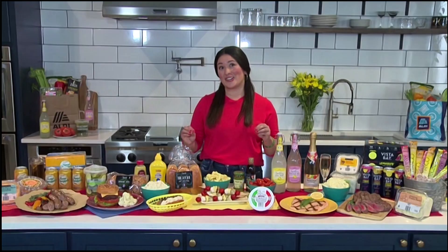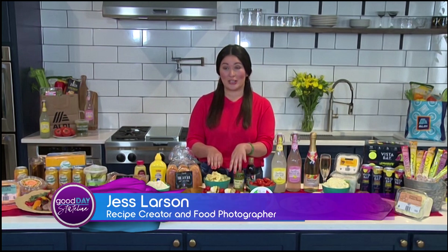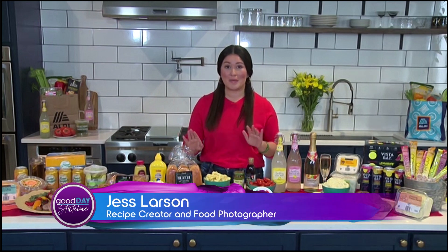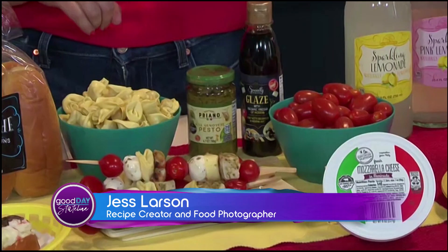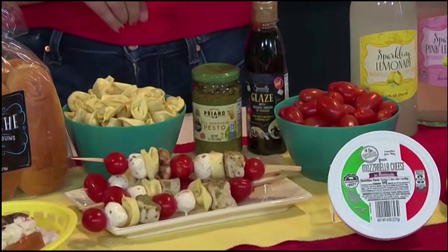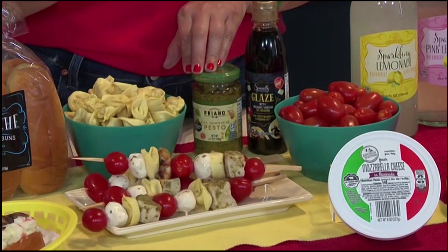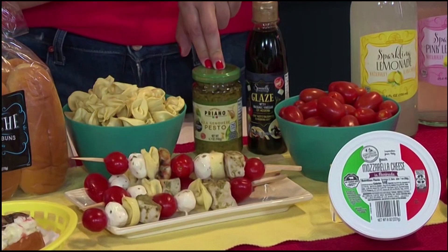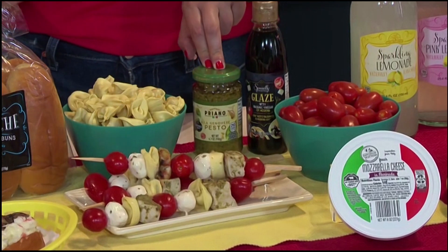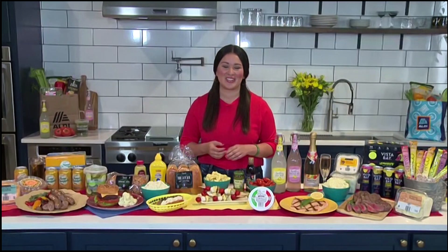A signature dish that I love right now are these grilled pesto chicken tortellini skewers. They're so easy to make, and they're seriously so fun too. They have cheesy tortellini, fresh mozzarella, juicy tomatoes, and what I do is I toss some Simply Nature Organic chicken breasts from Aldi through this Priano Genovese pesto sauce and just give it a quick hit on the grill. Seriously, so delicious. Everyone loves them, and there's something about grilling that just hits differently during the summer.